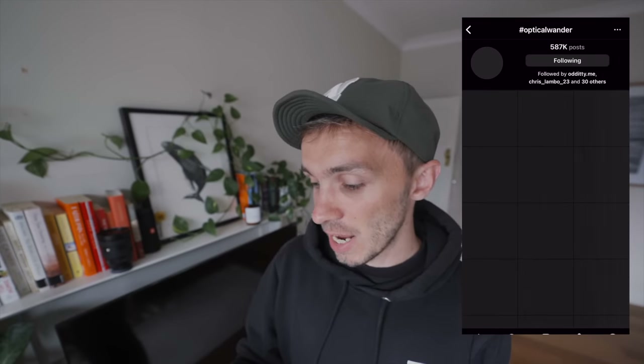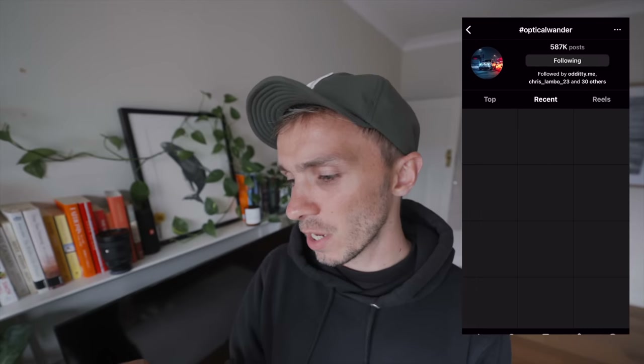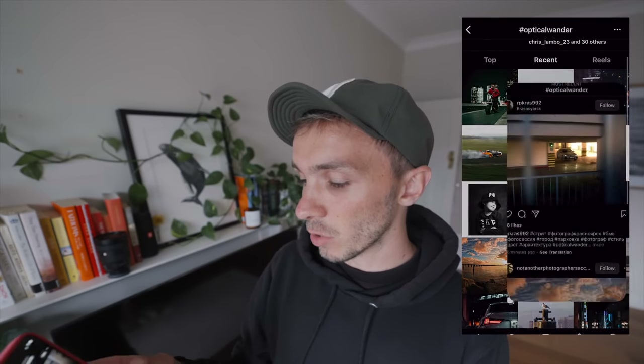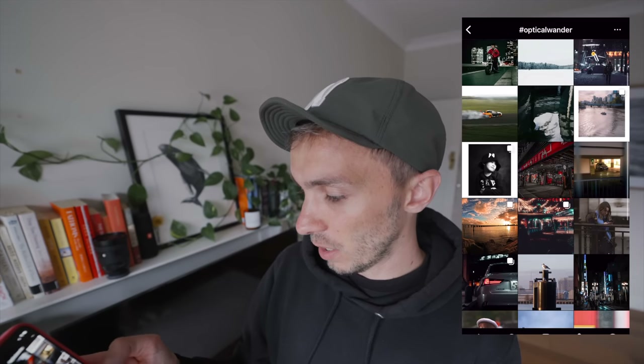We're going to have a look at the hashtag optical wonder over on Instagram, where you can show me the content you're creating and in turn inspire me and inspire others around the world. We're going to throw a screen record on — we are on the hashtag optical wonder, we are up to 587,000 posts. We'll go with this panning shot of somebody drifting which looks incredible — I love the framing of the BMW. And we'll go with this one here: capturing yourself taking a photo with a train moving past — is incredible. If you do want to get featured on this channel, use the hashtag optical wonder in your caption when uploading to Instagram.